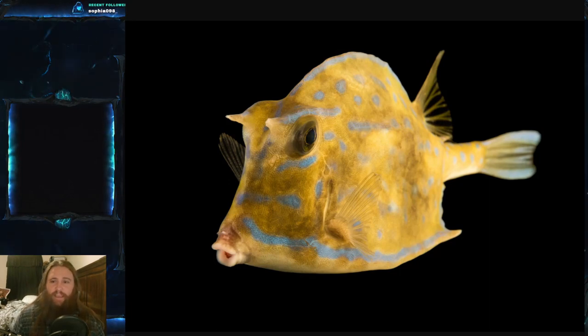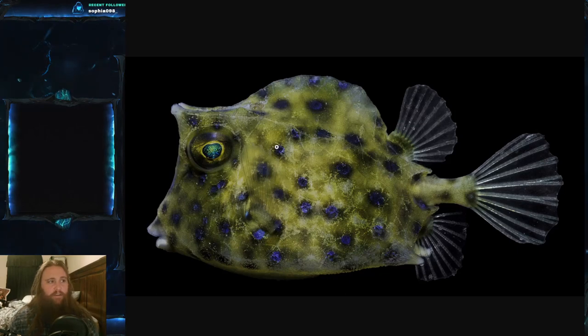In terms of where you're going to find this fish, it is native to the western Atlantic and the Gulf of Mexico, particularly in tropical and equatorial regions, going down to Brazil. There has been one documented case of it being found off the western coast of Africa — it could have been swept there, or possibly an aquarium release.